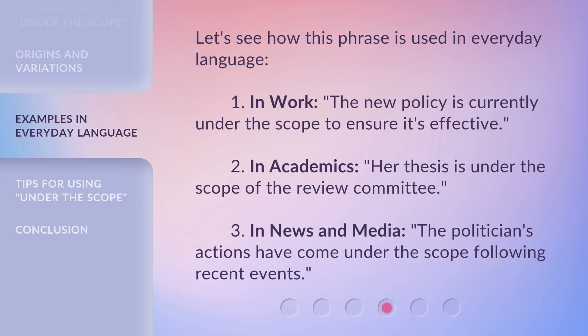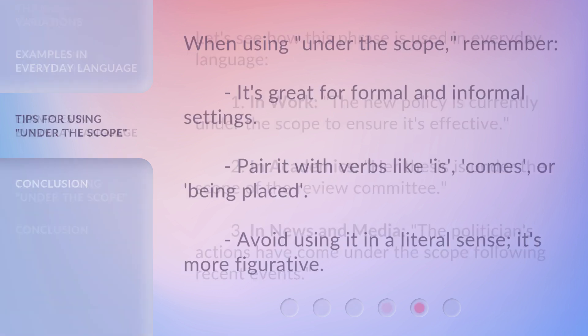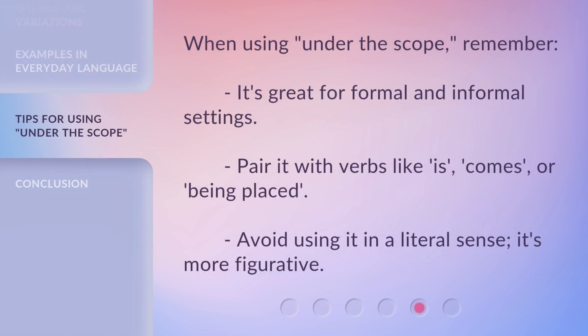Let's see how this phrase is used in everyday language. When using 'Under the Scope,' remember it's great for both formal and informal settings. Pair it with verbs like 'is,' 'comes,' or 'being placed.' Avoid using it in a literal sense — it's more figurative.